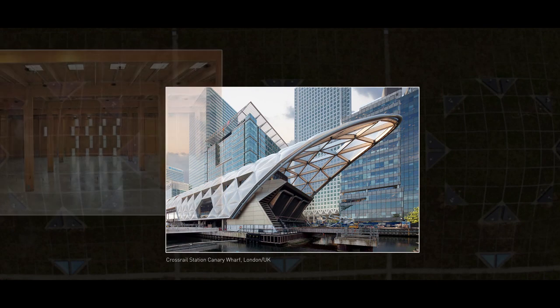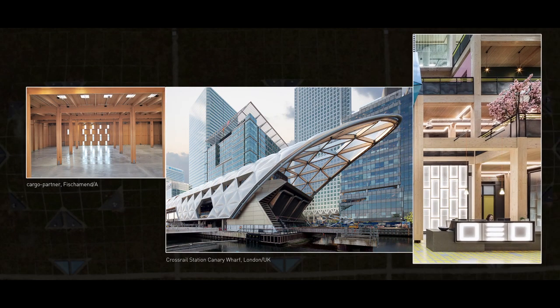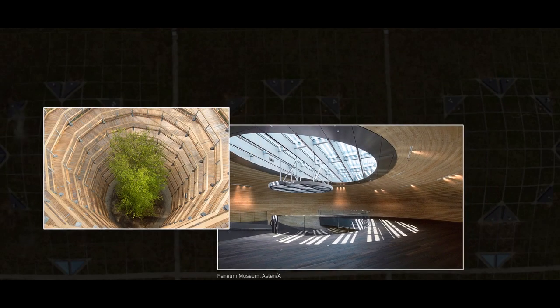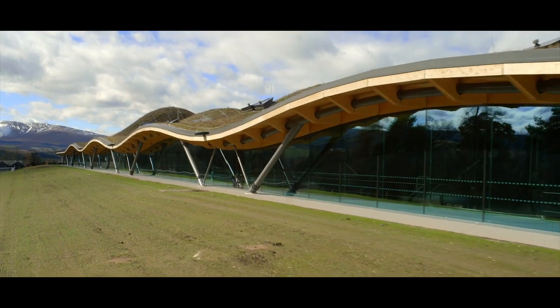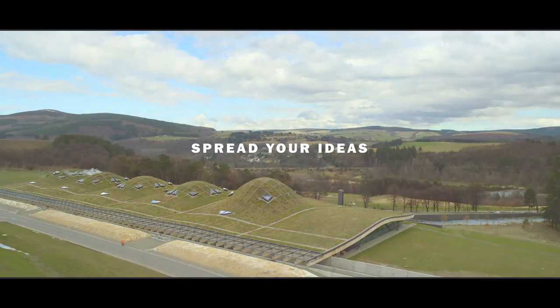Vihak Timber Construction are the proven partners for large complex architectural projects in a wide variety of sectors including infrastructure, commerce, retail, industry, education, civic projects and leisure. Spread your ideas with Vihak Timber Construction. www.vihaktimberconstruction.com